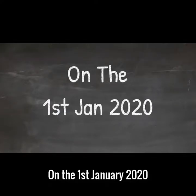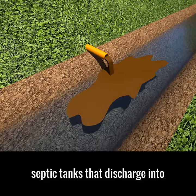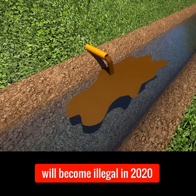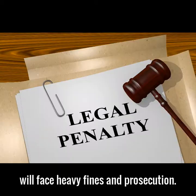Hi, Jason here. On the 1st of January 2020, septic tanks that discharge into watercourses or are too close to them will become illegal. After this date, the government will start monitoring streams and rivers, and any septic tank owners found to be polluting any watercourses will face heavy fines and prosecution.